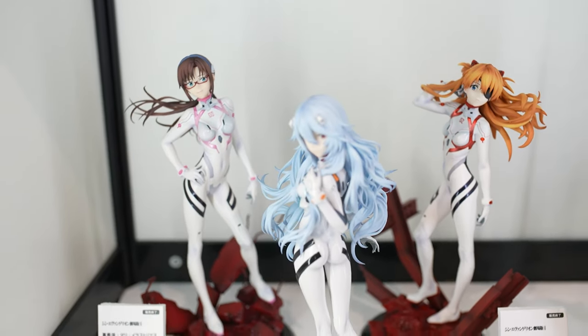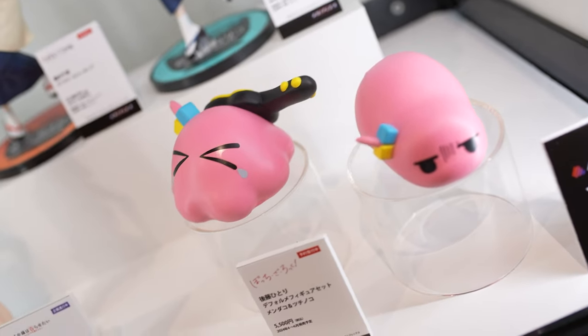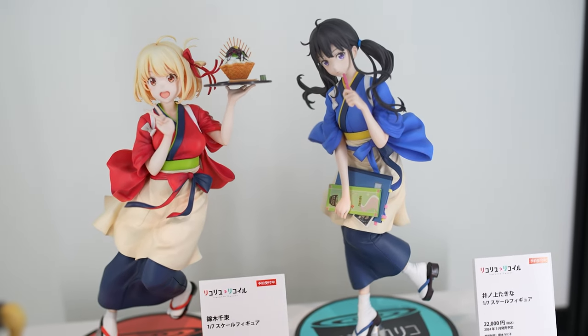Another famous animation studio, Aniplex, is featuring some of their latest figurine releases. We have a nice sexy maid figurine from Kaguya-sama, and then Riko from Made in Abyss.